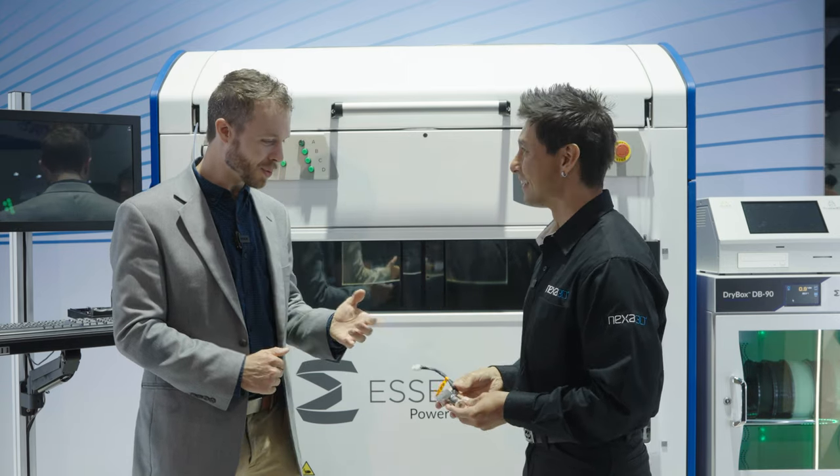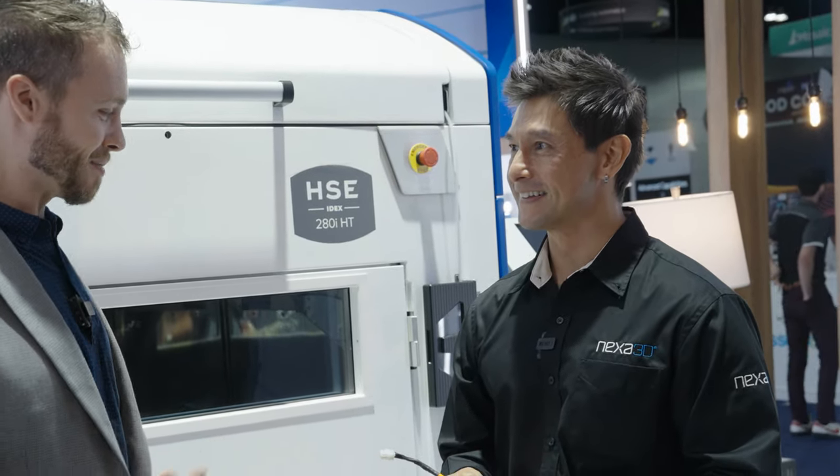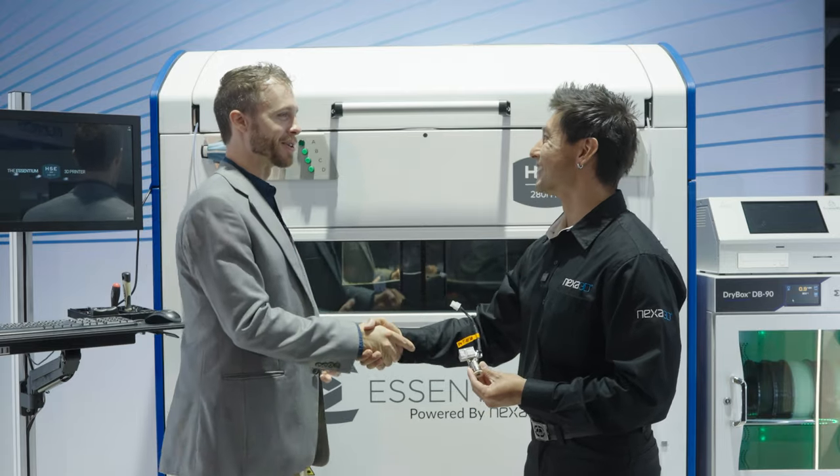Thanks for walking us through this, Ricky. Appreciate you taking the time to explain everything. It's been great working with you on this. Thanks, Dan.